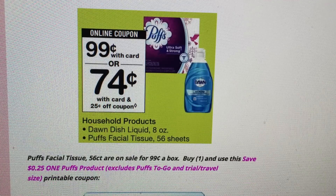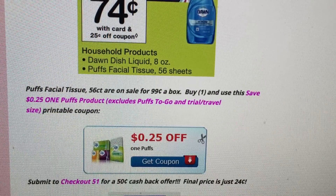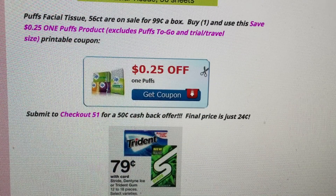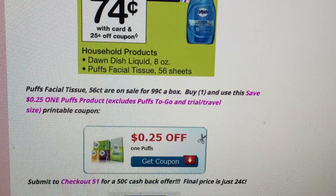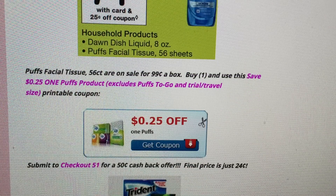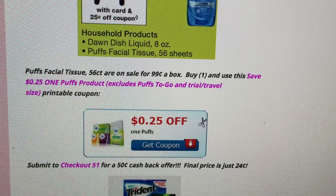There's a cheap deal on Puffs tissues — the 56-count is on sale for 99 cents. Buy one and use the 25-cent-off-one printable coupon to drop the price to 74 cents. Then submit to Checkout 51 for a 50-cent cash back offer. Final price is just 24 cents for a box of tissues — a great price.